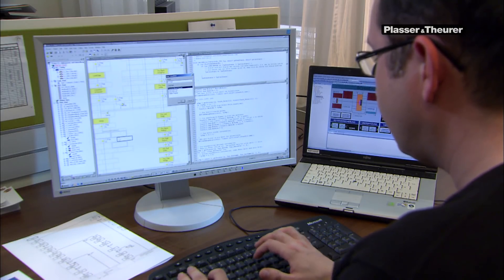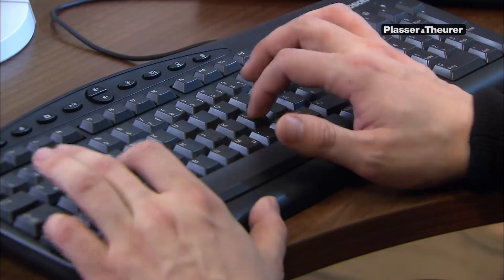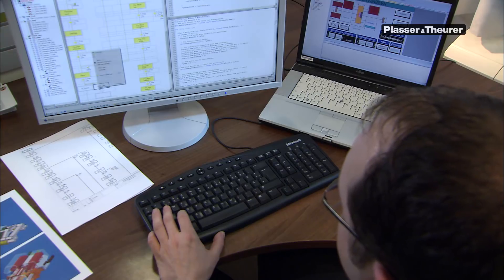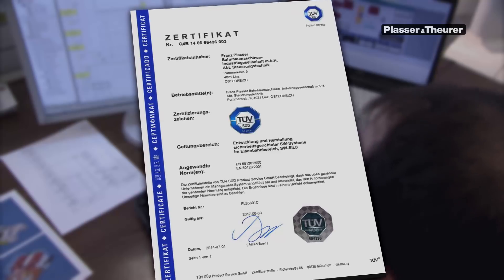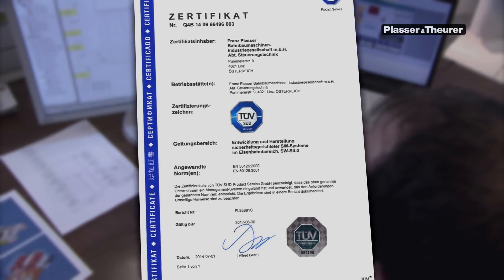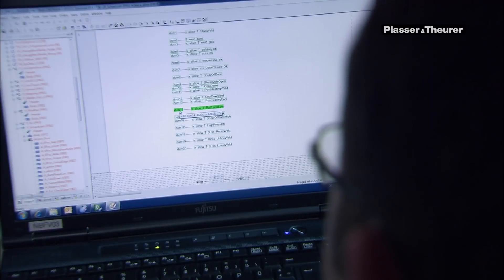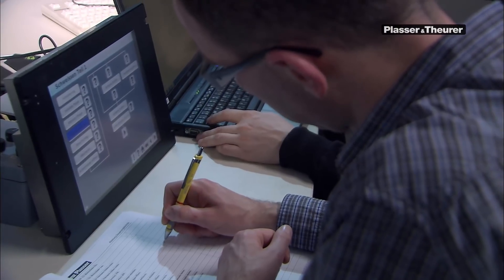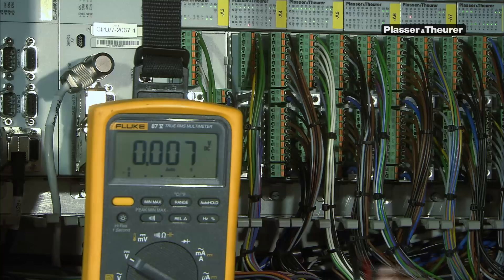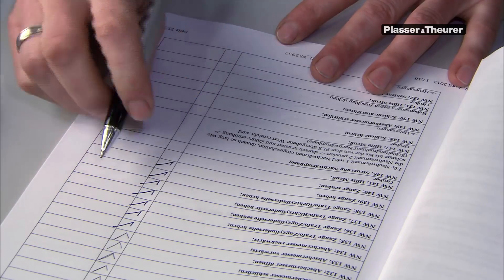To always be a step ahead — this promise to our customers is the challenge we meet day after day in quality assurance. This is why our software development for railway applications has been certified according to EN 50128, adding to our commitment to perfection. Drawing up the process sequences, developing the software, testing and bringing it into operation — all steps are fully documented using standardized test reports.